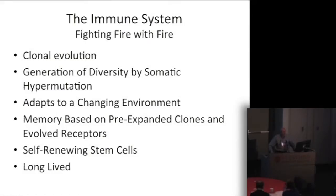This is a talk about the immune system to the rescue — I call this fighting fire with fire. The immune system has many of the properties we've been discussing: generation of diversity, evolution, memory, and stem cells. We have clonal evolution, somatic hypermutation, and adaptation to a changing environment — not just the exterior environment, but the interior environment of tumors evolving within us. We have memory based on pre-expanded clones and evolved receptors, and self-renewing stem cells. In a sense, the immune system has many of the same properties that cancer populations are also using.